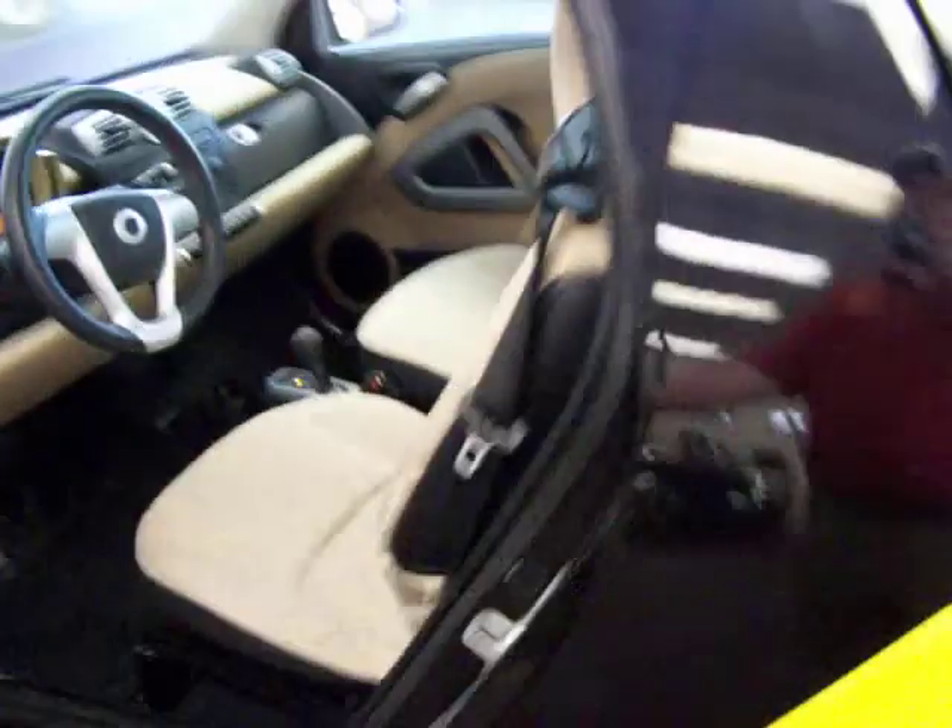I'll shut this off now and go over a few of the other things. The doors are very easy to open. It's very easy to get in and out of this vehicle — it's not too high, not too low. It's very nice. You're not sitting on the ground.